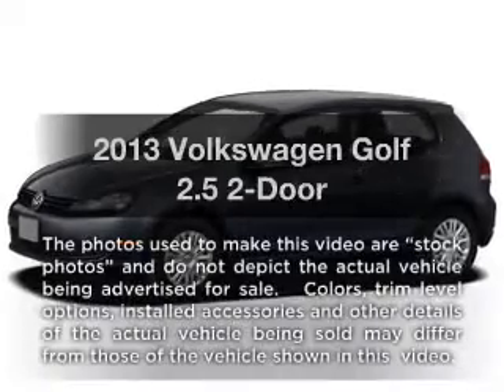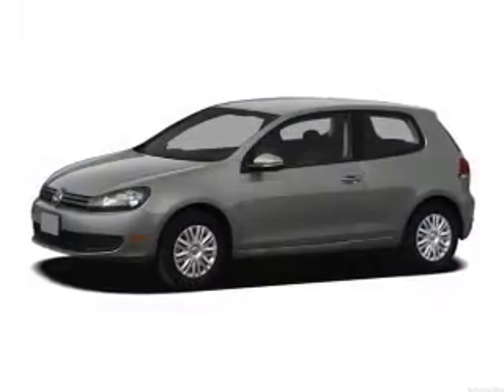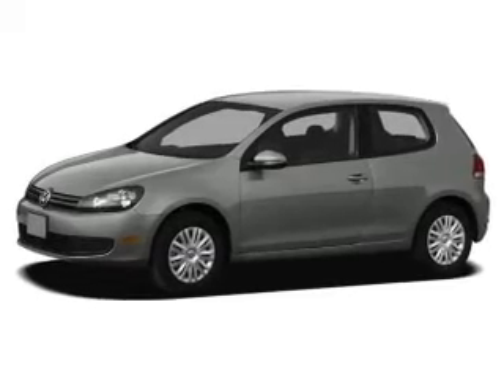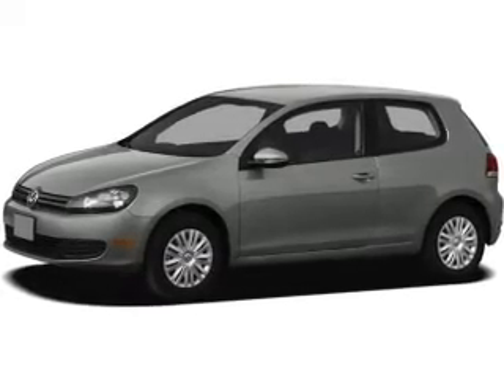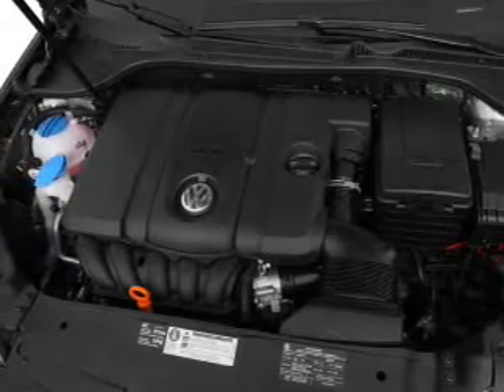Get noticed in this 2013 Volkswagen Golf. Everything you need under one roof with this great vehicle. With a reliable engine, the powertrain includes front wheel drive, connected to a smooth shifting 6-speed automatic transmission.